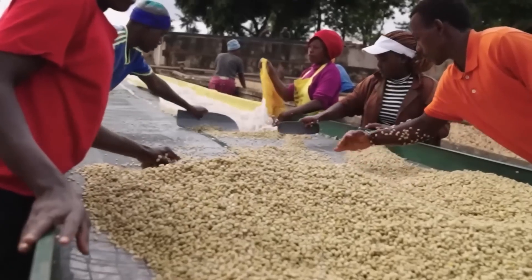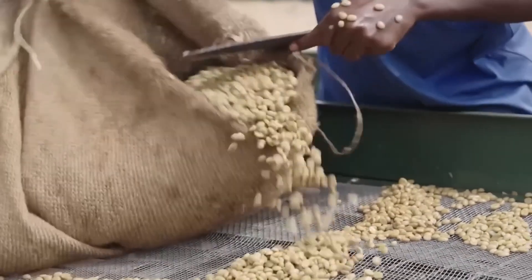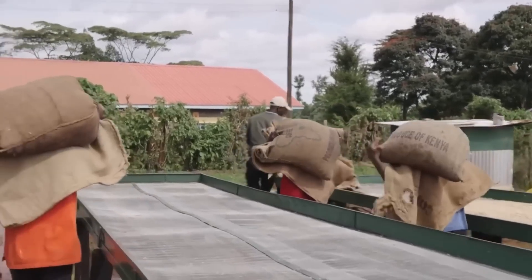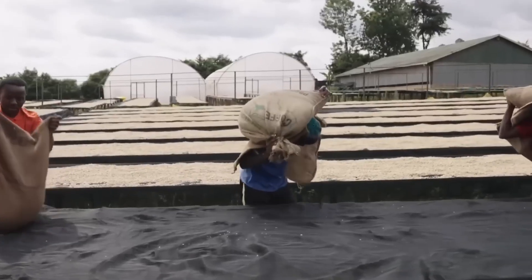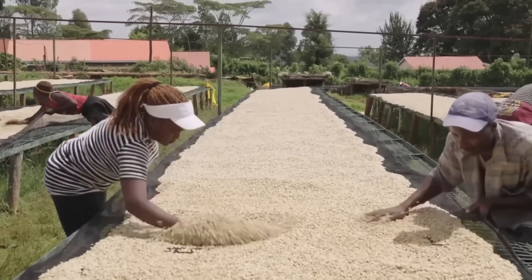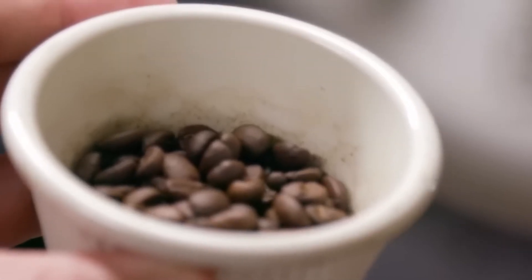Next comes the pivotal roasting process. Every day, Starbucks roasts over 450 metric tons of coffee in state-of-the-art ProBat fluid bed roasters at regional roasting hubs. These giants, each as big as a small room, use hot air to suspend and roast beans uniformly. Master roasters — seven in North America alone — stand at the helm, monitoring roast curves on real-time graphs that plot bean temperature, air flow, and drum speed.